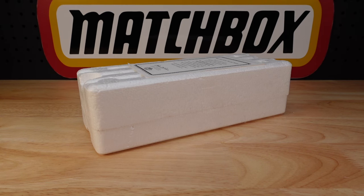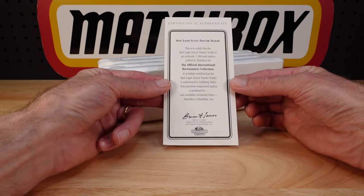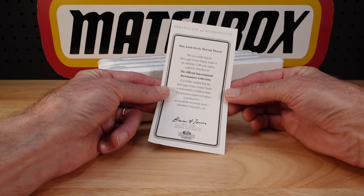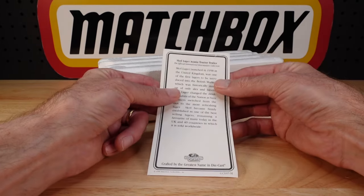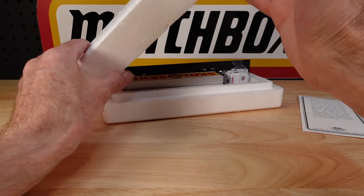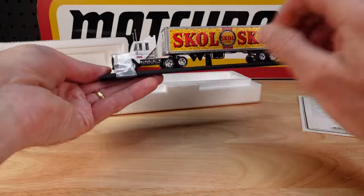Hello everyone, welcome to building the ultimate matchbox car collection. My name is Tyrone, and I'm going to have to do some video wizardry here today to show you everything, because there is a lot. Do you like trucks? I do. This is part of a collection — in fact there are several parts of collections to show you that I just went and got. This one is the Scania, from the official International Brewmasters Collection, produced in the late 90s.